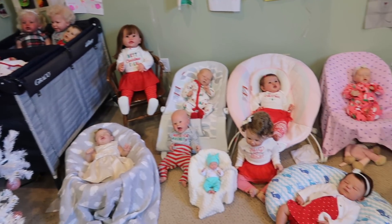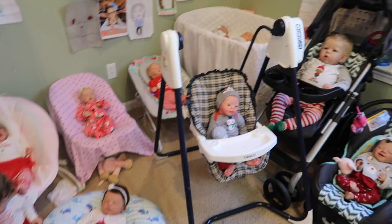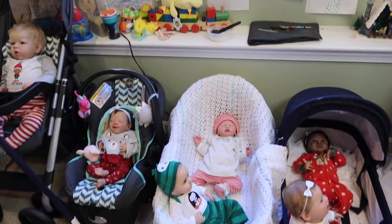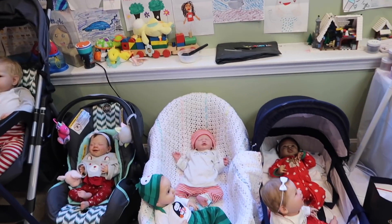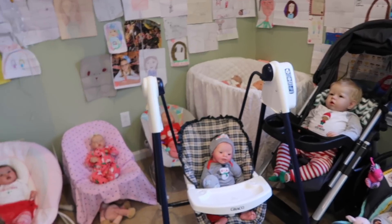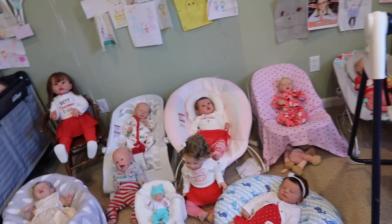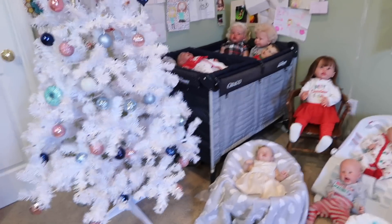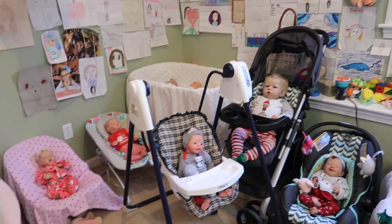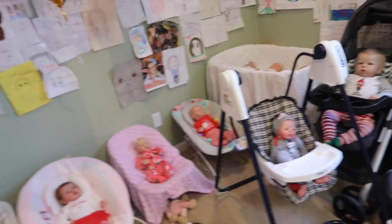Hey everyone, welcome back to my channel! Today I'm here with all of my reborn babies and they are all ready for Christmas. Merry Christmas Eve to everyone who celebrates! I wanted to show you all their little outfits for Christmas Eve since I dress them all for the holidays. You saw some of them in the countdown to Christmas, but this is a way to see all of them together, including the ones you didn't get to see.